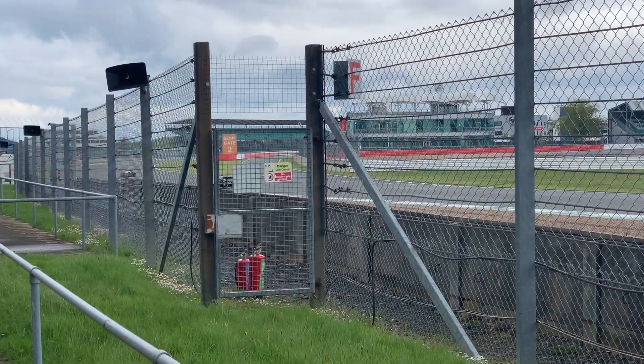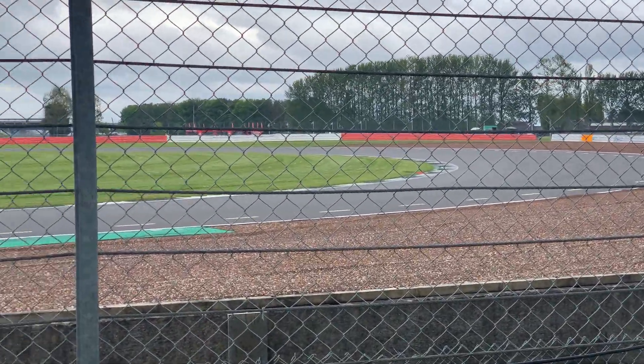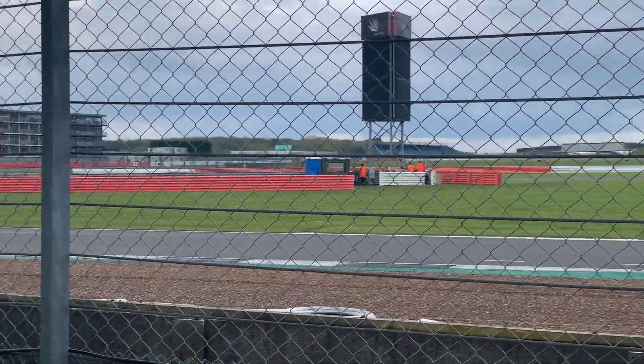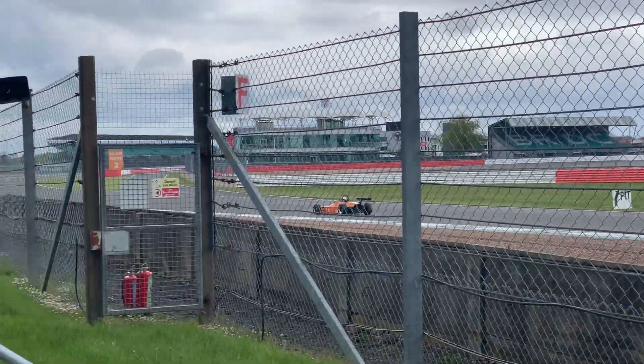And then we've got a ground-effect car that's been taken away. And then we've got a key wide bit at the 17th, which is on the 17th.